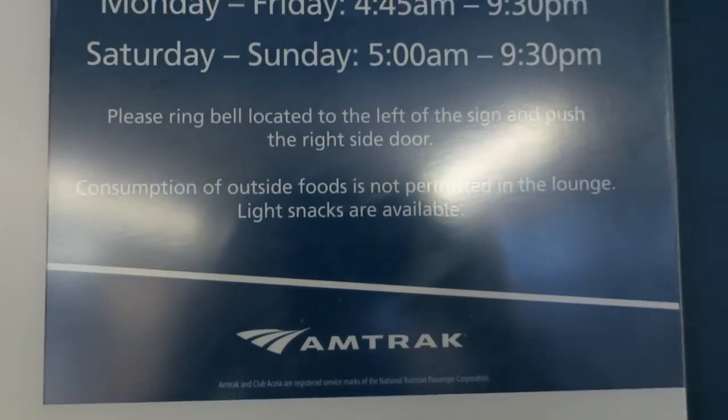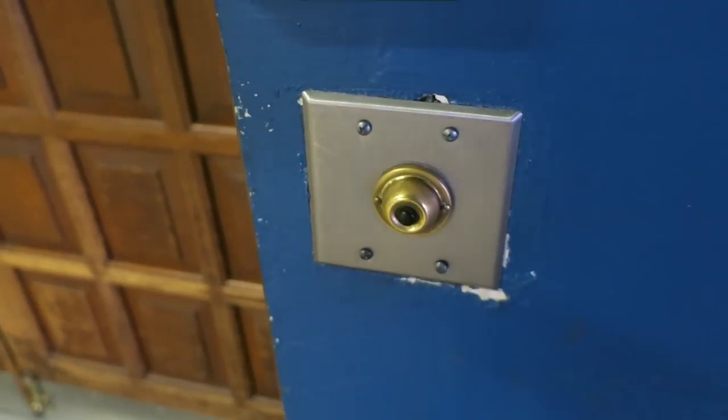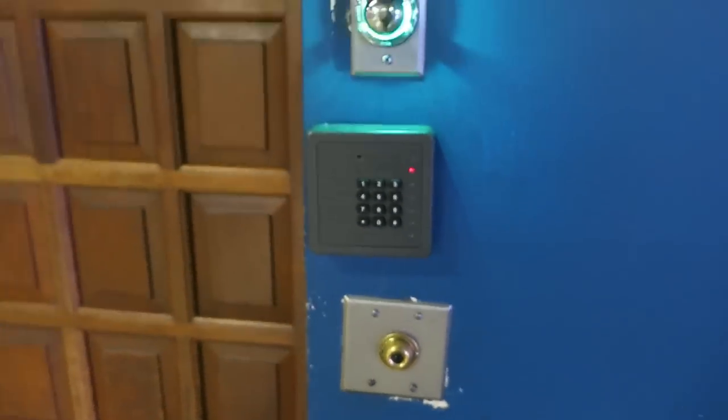I don't even know what I'd do. Please ring bell — look to the left to the side. Consumption of outside food is not permitted in the lounge. Why? That's ridiculous. It's turned green when I rang, so let's go in.